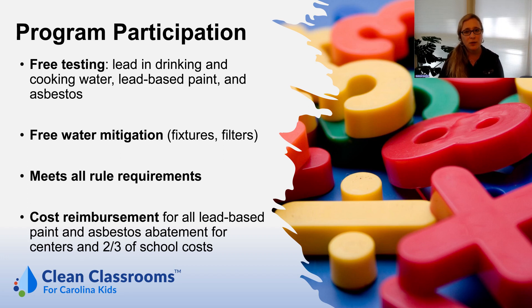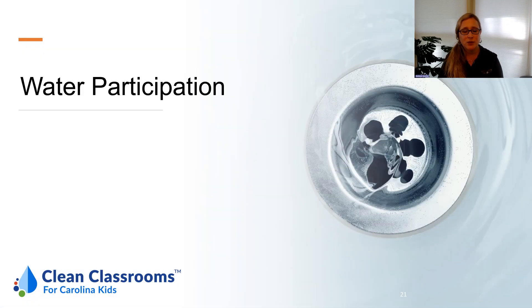We have free water mitigation, which includes faucet fixture replacement and filter installation. This meets all rule requirements and there's also cost reimbursement available for lead-based paint and asbestos abatement — in full for centers and up to two-thirds of school costs. Now AJ is going to tell you more about how to participate in the water section of our program.